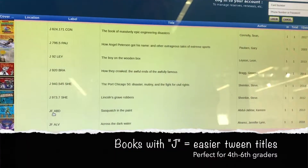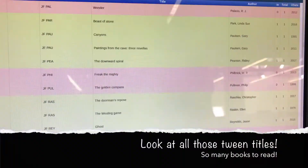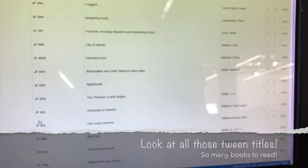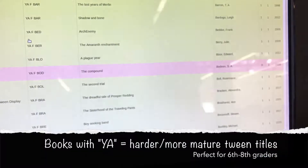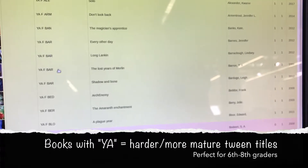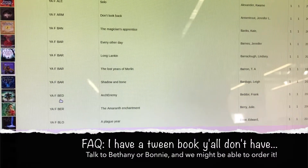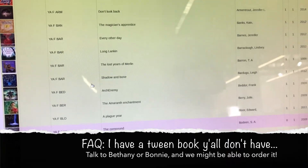All the ones with J are going to be a little bit easier. Once you get to the YA books, those are the ones in the teen room and are going to be a little bit harder, a little more mature. So tween readers, bring it on — we've got something just for you. Thanks, guys. Bye!